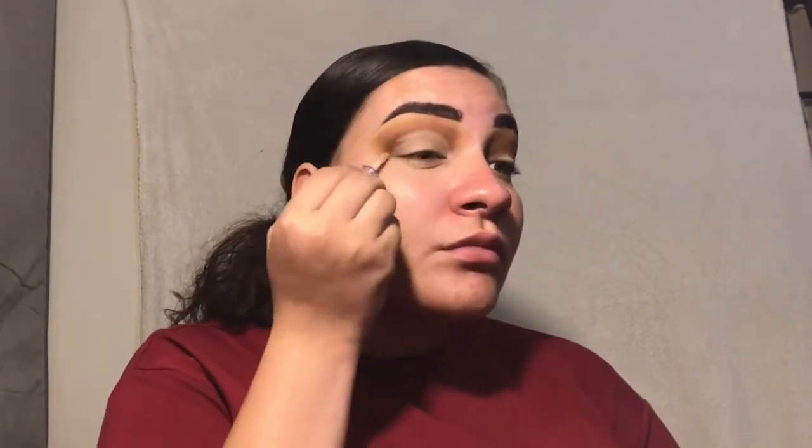Time to cut the crease! I took my Tarte Shape Tape Concealer and just cut my crease finely — just a little bit, not too much, just really cute. I also used this golden shade from the book, and it was really really beautiful — it blended out beautifully and worked wonders.